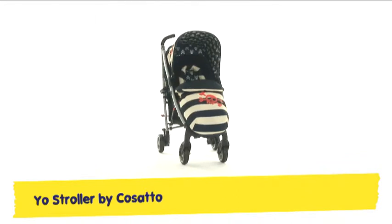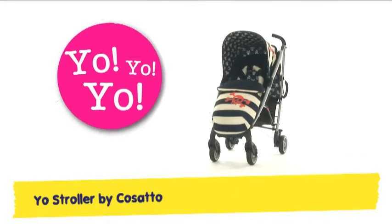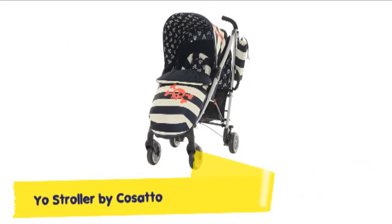Meet Yo, our stroller superstar, cuddling baby near and far. Yo is a smooth superhero. Wherever you go, be sure Yo goes.